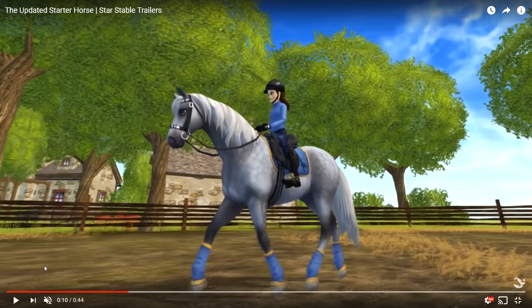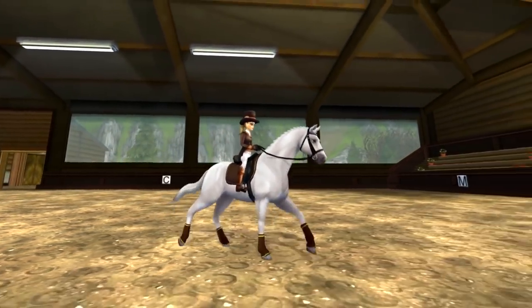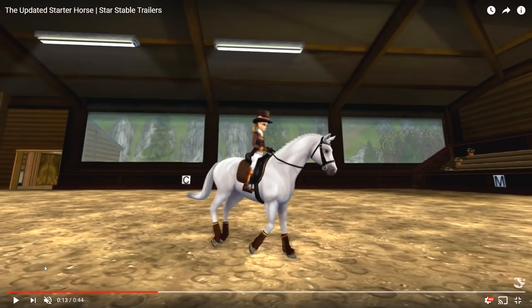Here we see the trot animation, and honestly I really like this one.